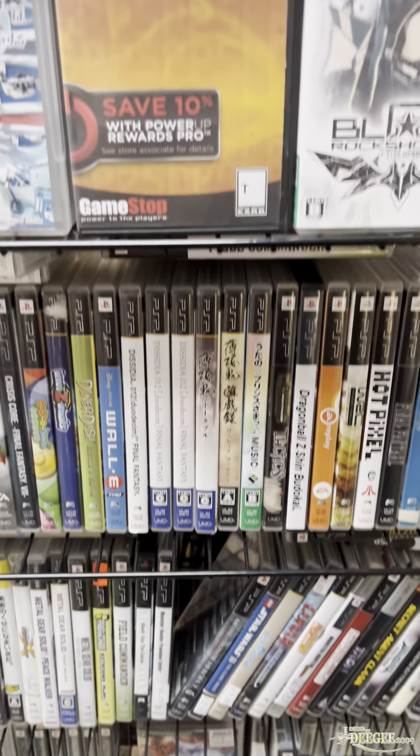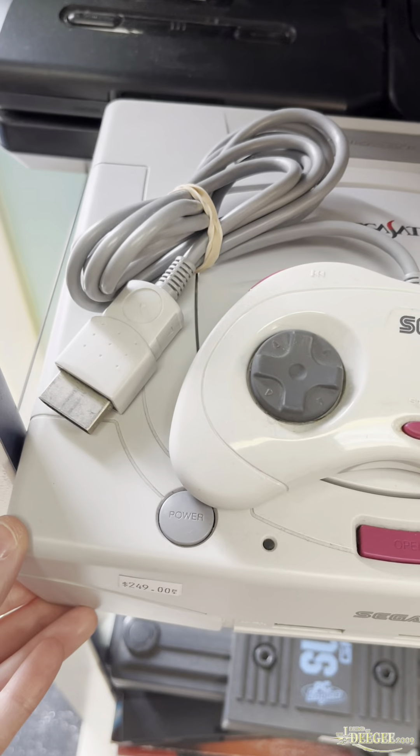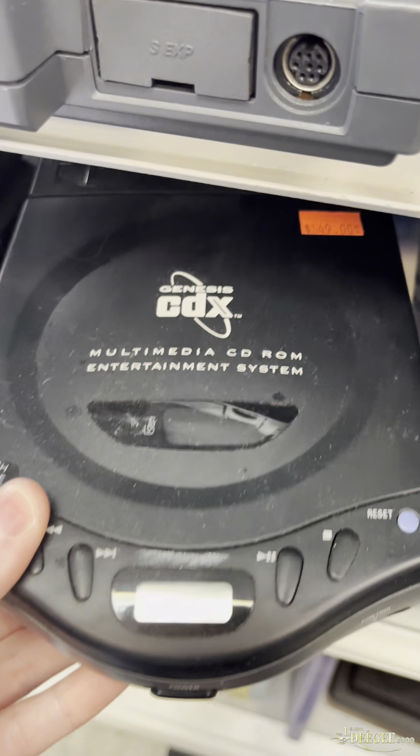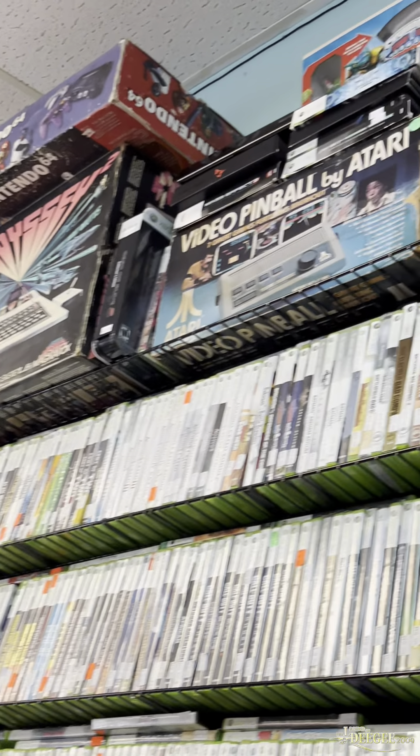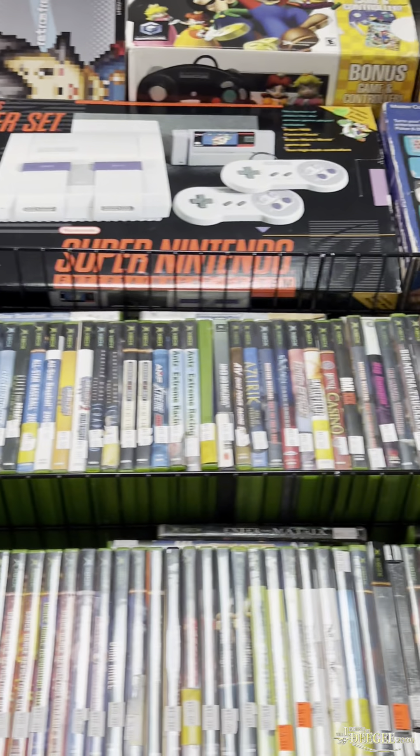There were things in this store that I had never seen in person, like this Sega Saturn Japanese import. This thing is so cool looking, and not to mention the Sega CDX — my holy grail when it comes to systems — and a lot of boxed consoles too. If you're a box collector, they got you covered.